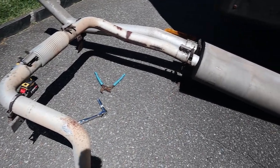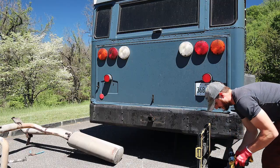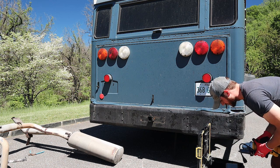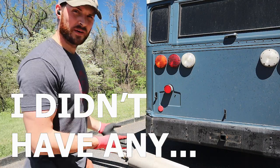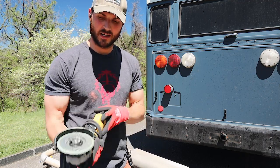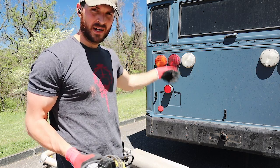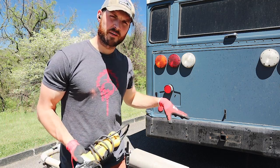So here we have our muffler that almost completely fell off — it was held by one last bracket. I've got Brianna going to get some cutting wheels. I don't know why, but I packed my grinder and didn't pack a single cutting wheel. I'm going to cut that down temporarily, then we've got a short jaunt up to a brewery for the night. Monday we're going to take it to a muffler shop and get them to fix this up permanently.